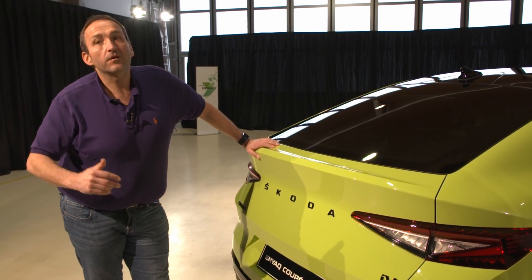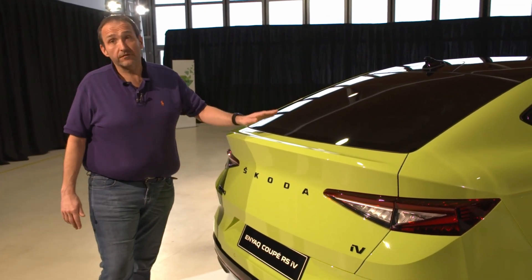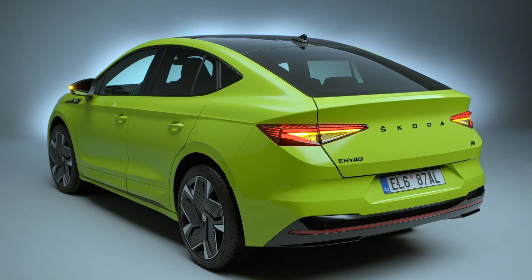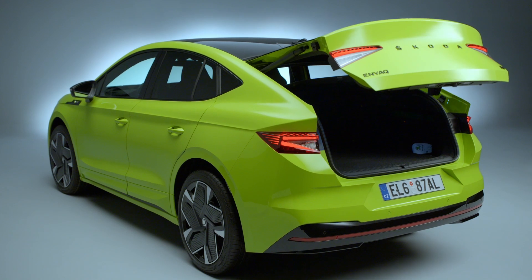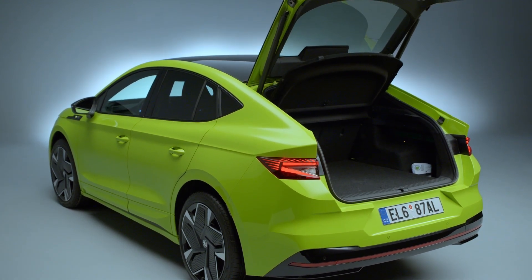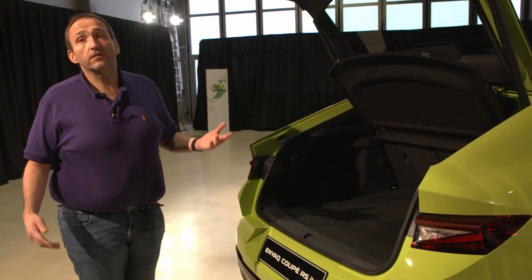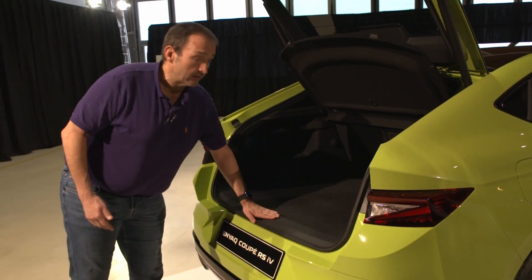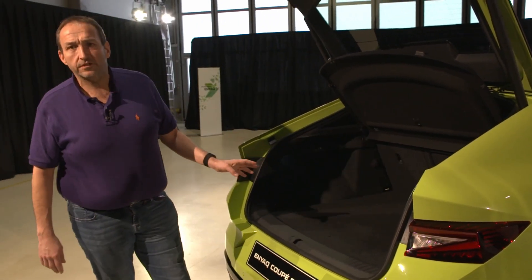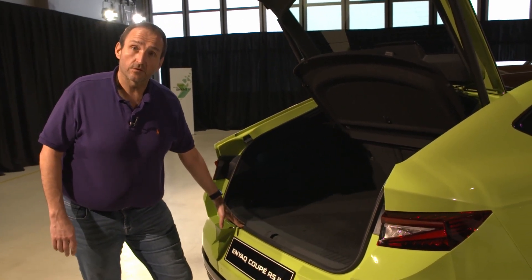As always, the upsides come with a few downsides. Yes, you have the more beautiful shape, you have the better efficiency and the bigger range, but you're losing a bit of trunk space. Not too much — still an impressive 570 liters compared to 585 liters of the standard Enyaq — but you have to lift your luggage a little bit higher over that sill to get it in. So not only does the car look sportier, you better exercise as well to make use of the space you have.